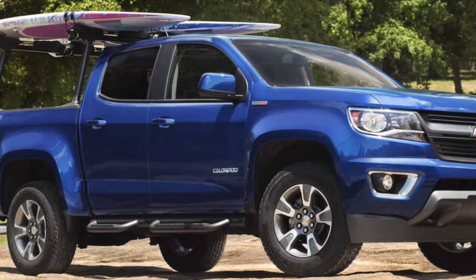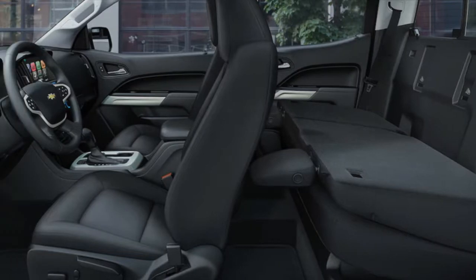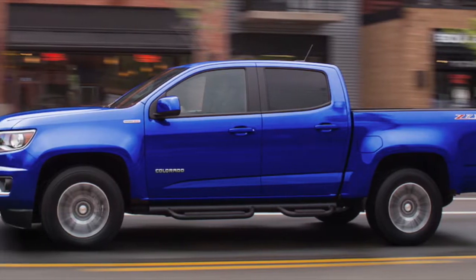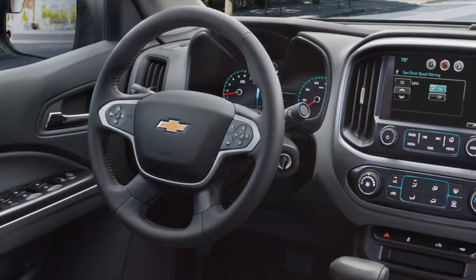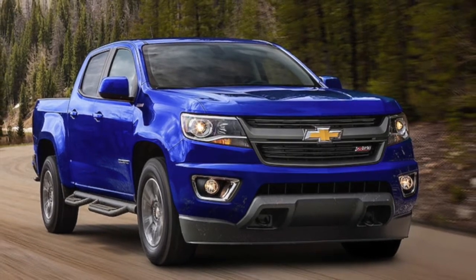The 2017 Chevy Colorado leaves the Toyota Tacoma in its dust, offering more features and benefits for drivers and passengers. Built tough for hauling and smart for added comfort inside makes trips and work jobs easy. The Colorado comes with more safety features and offers roughly the same payload capacity. When it comes to mid-sized trucks, the Colorado takes first.